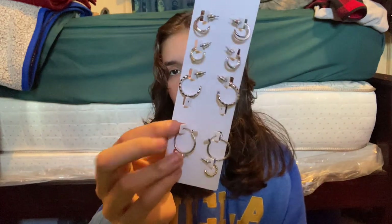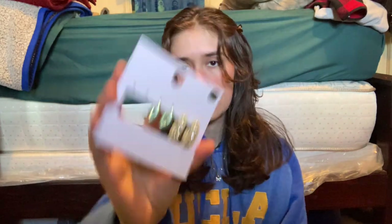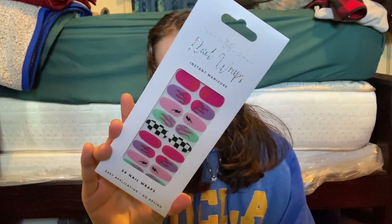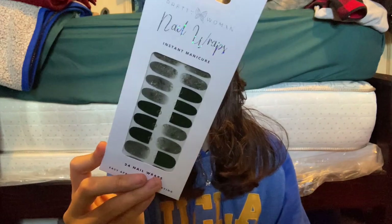I got these silver earrings for $7.99, as well as another pair for $6.99 — I'm currently wearing a pair right now. Then I got these nail wraps from Pretty Woman — I got two. First, I got this design for $4.99, and then I got this black one, also $4.99.